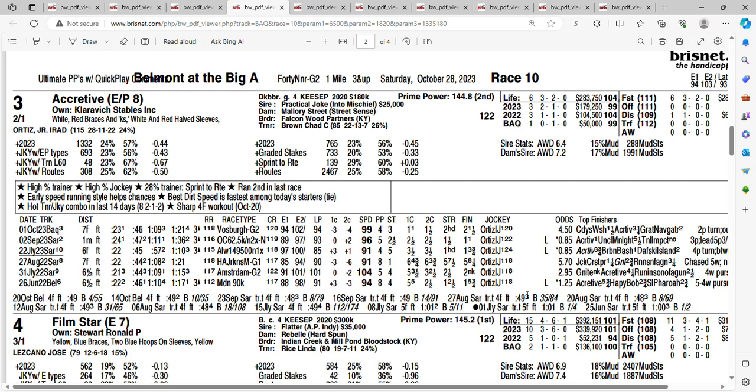At 2 to 1, it's the three horse, Accretive. Last time out, he finished second to Cody's Wish. Out of six races, he's got three wins and two seconds. He keeps good company — finished second in the Amsterdam, second to Gunite, and he ran in the H. Allen Jerkins, where he took on Jack Christopher and Gunite. After the H. Allen Jerkins, he put together two nice wins, and as I mentioned, he finished second in the Vosburgh against Cody's Wish last time out. Irad is back aboard. Getting 2 to 1 on the three horse. I will use the three horse on my tickets.